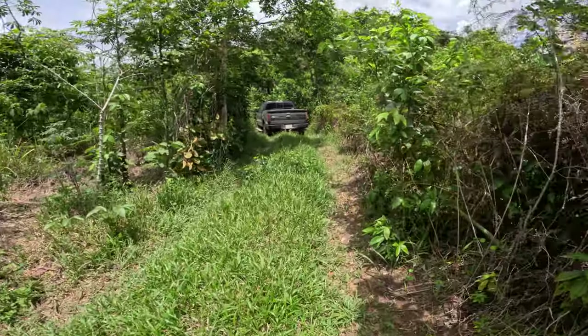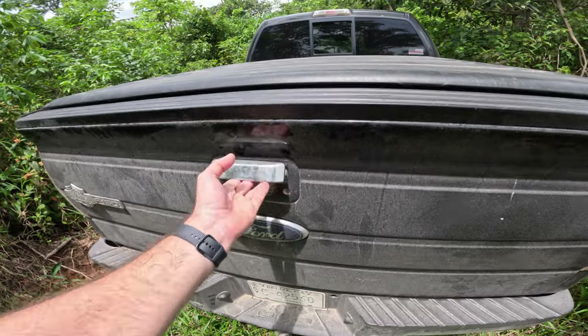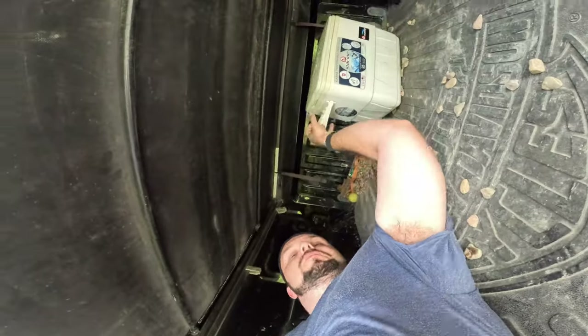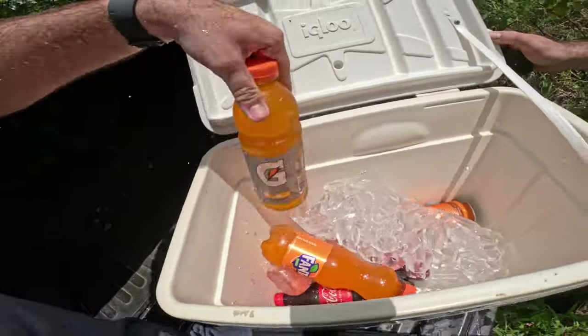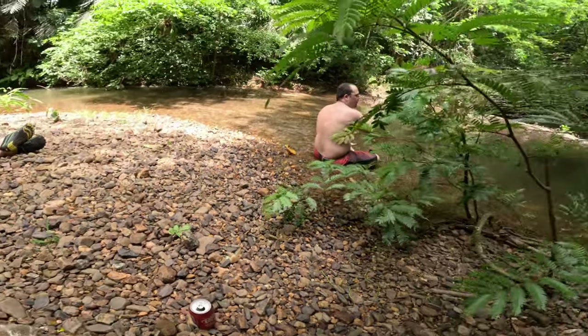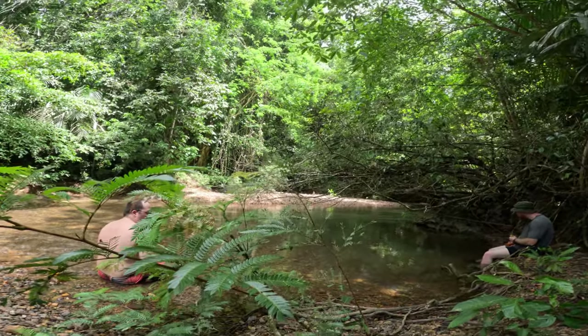There it is! There are a lot of skeeters and bugs here. Oh man, that water is good — nice and chilly. Love it.